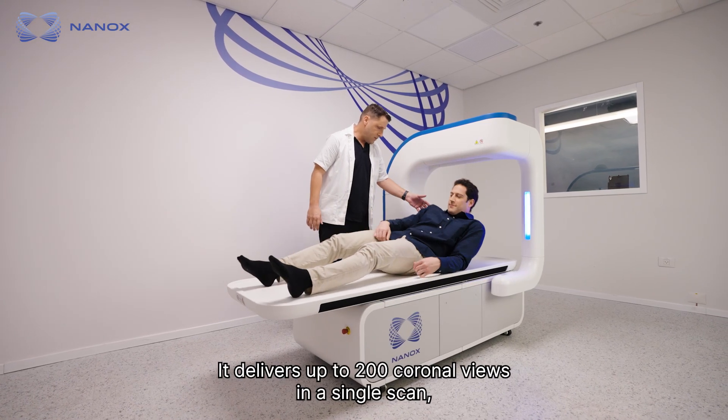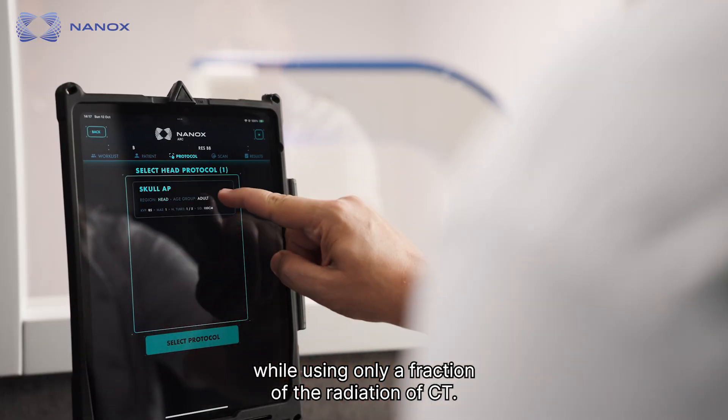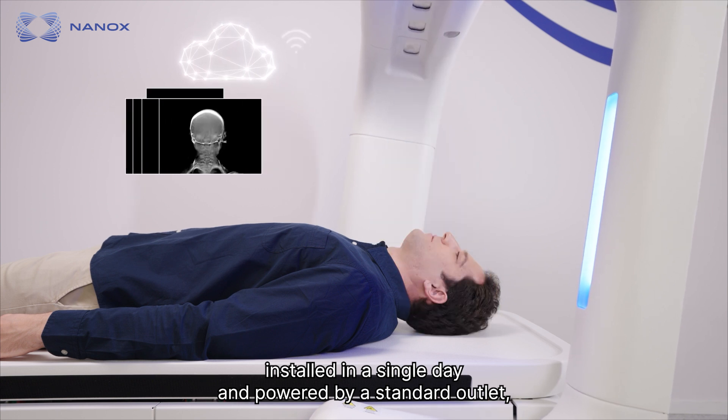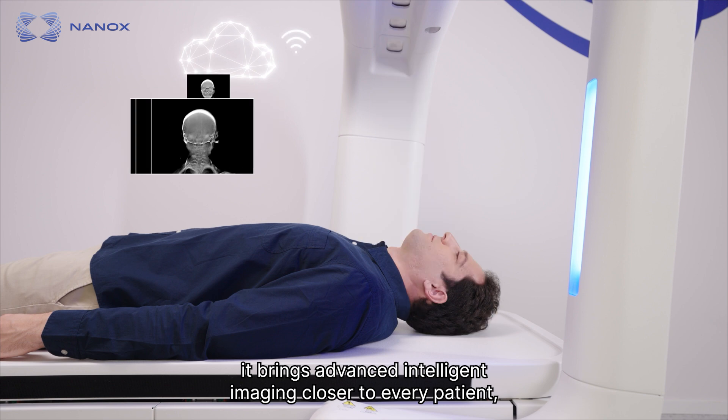It delivers up to 200 coronal views in a single scan, while using only a fraction of the radiation of CT. Installed in a single day and powered by a standard outlet, it brings advanced intelligent imaging closer to every patient.